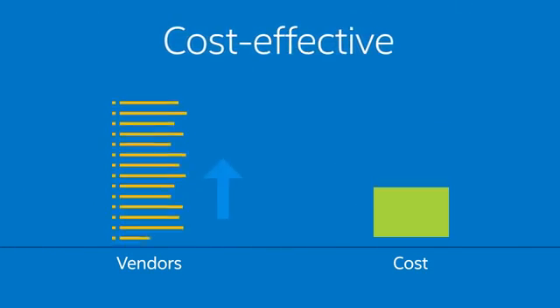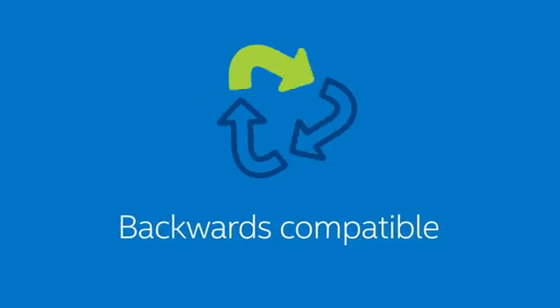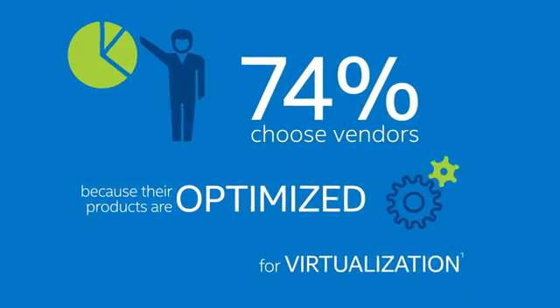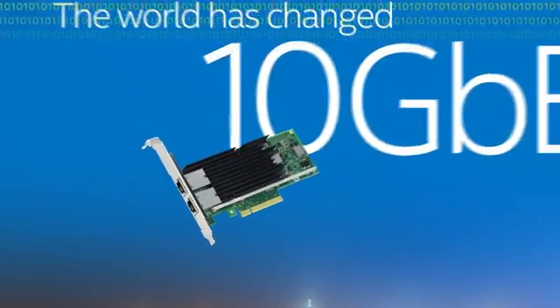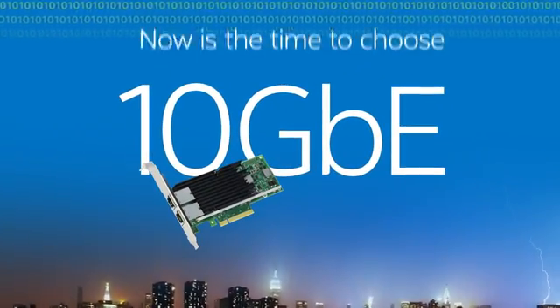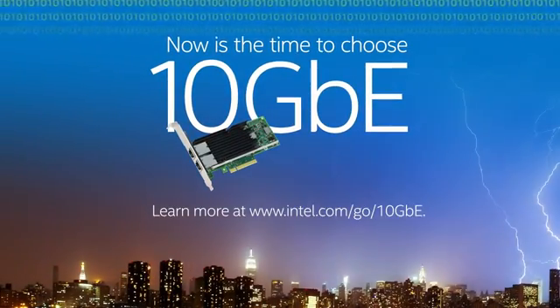Finally, all the major switch vendors support 10 Gigabit Ethernet in their newest switches. 10GBASE-T also makes it more affordable to deploy into your existing network infrastructure. Behind these undeniable forces, the world has changed — making now the time to adopt 10 Gigabit Ethernet technology in your data center.